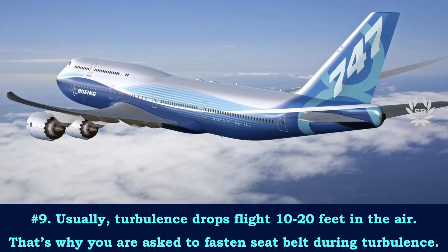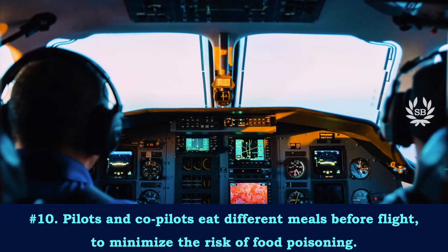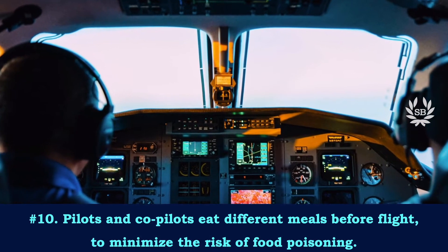Usually turbulence drops the flight 10 to 20 feet in the air, which is why you are asked to fasten your seat belt during turbulence.